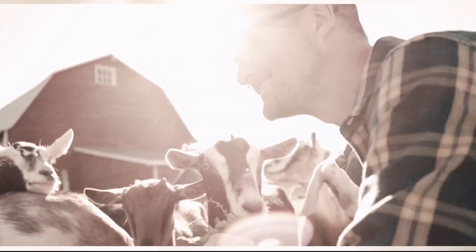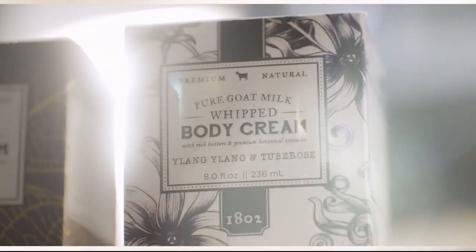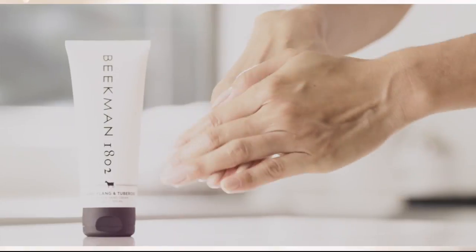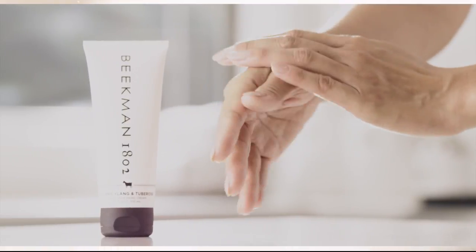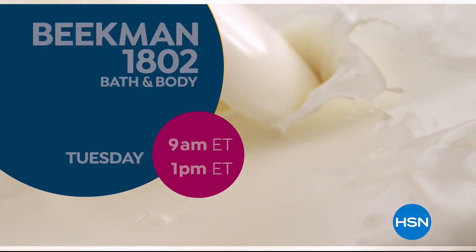We use goat milk because we had it and that's how our company started. But what we learned over the years is how beneficial goat milk is, not only for the skin but for your body. Goat milk adds moisture to your skin — it's really the most amazing ingredient. People really do notice the hydration of their skin. The farm-to-skin difference, only with Beekman 1802.